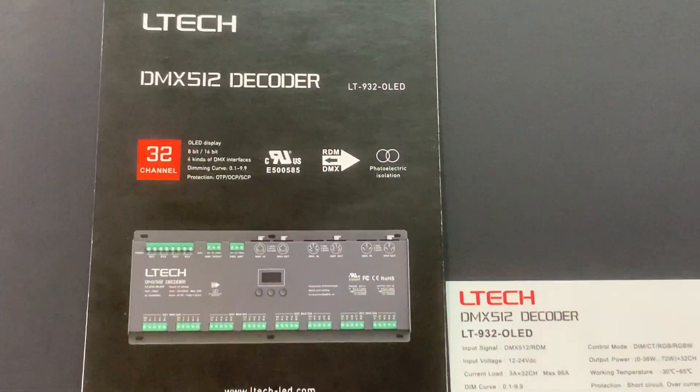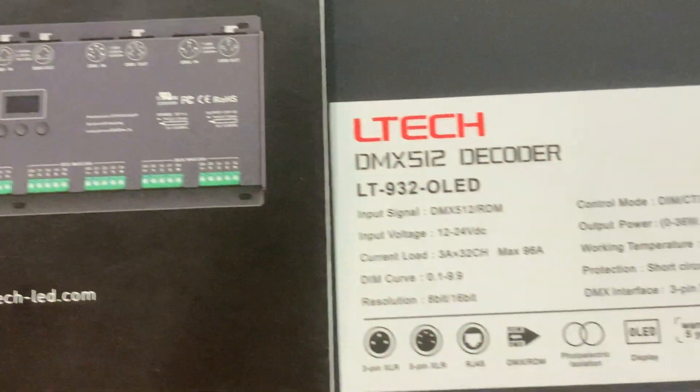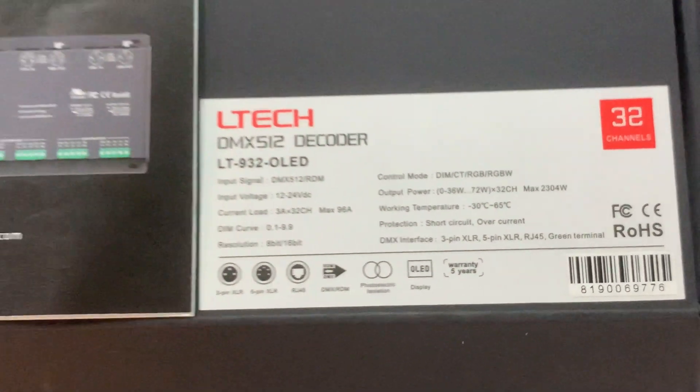Here we would like to talk about the 32-channel output OLED decoder, designed for high-power multiple channels. Let's get started.